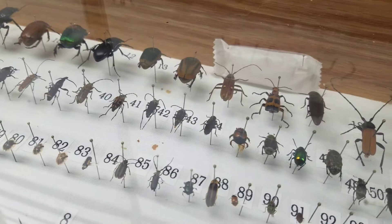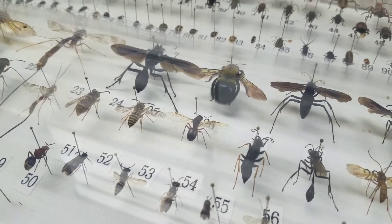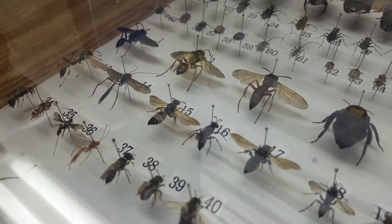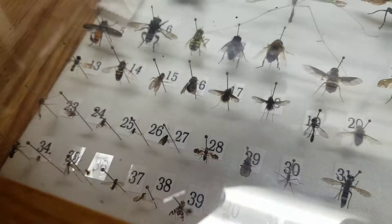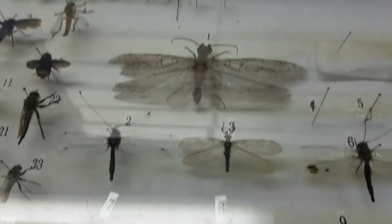Butterflies and moths will always hold a special place in my heart — they're what I want to pursue most when it comes to entomology research. I want to go into something that involves moths and butterflies, but I also really enjoy collecting beetles and wasps; they're probably my other favorite groups. And this here is a dobson fly — a female that I had in one of my past videos that I was keeping as a pet as long as I could.